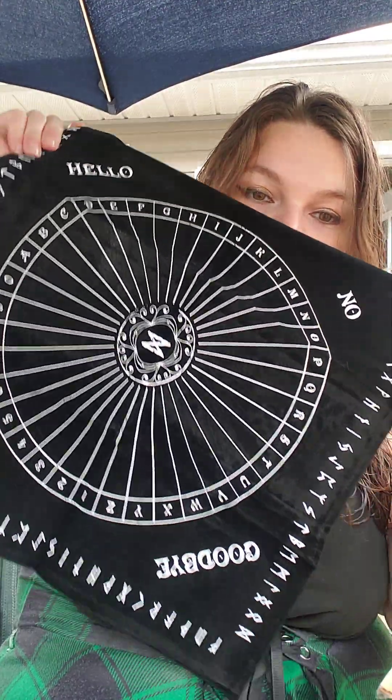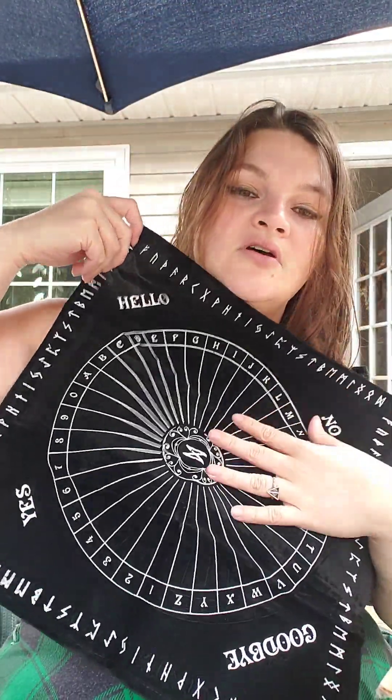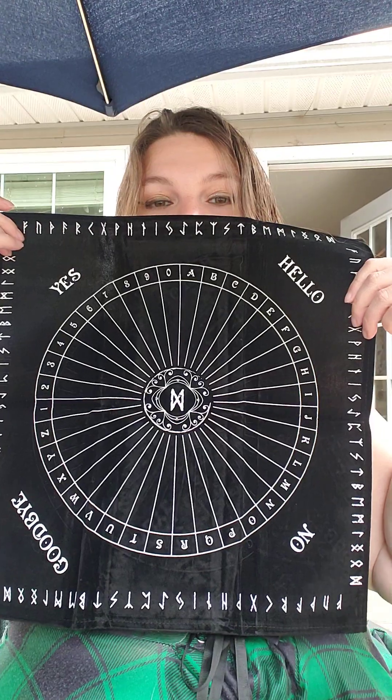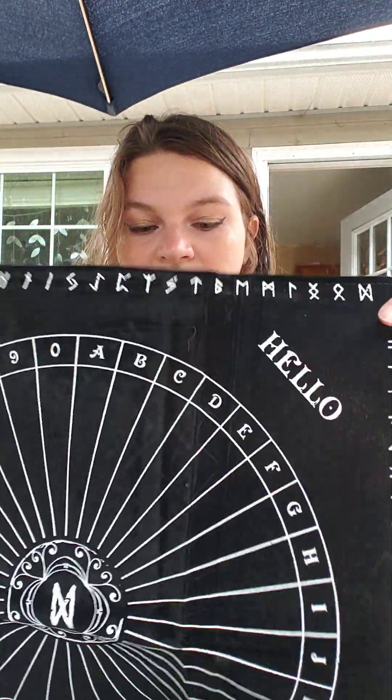It's got hello, goodbye, yes, no — a pendulum mat, maybe. Very pretty. I love the black and white. Yeah, I think it's a pendulum reading mat. Want to bet there's a pendulum in here somewhere? This looks like a good box, guys.